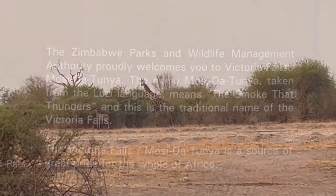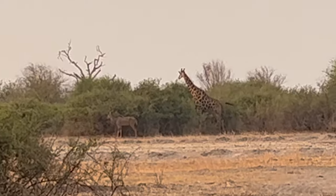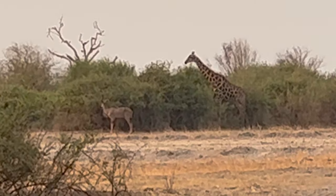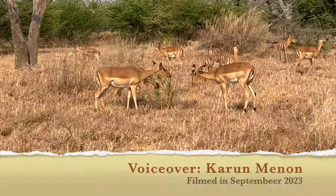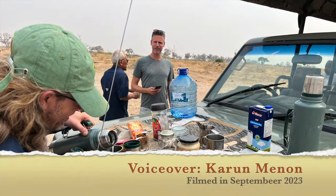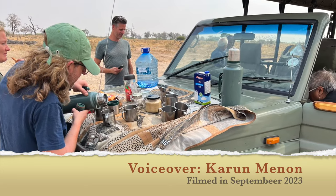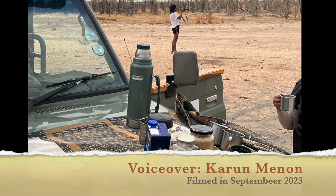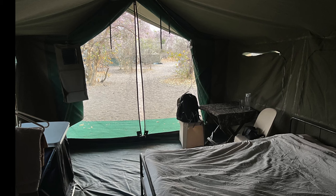We crossed back to Botswana from Zimbabwe and continued our onward journey along with the wild animals, stopping in between for coffee breaks. Next stop: the camp at Savuti.